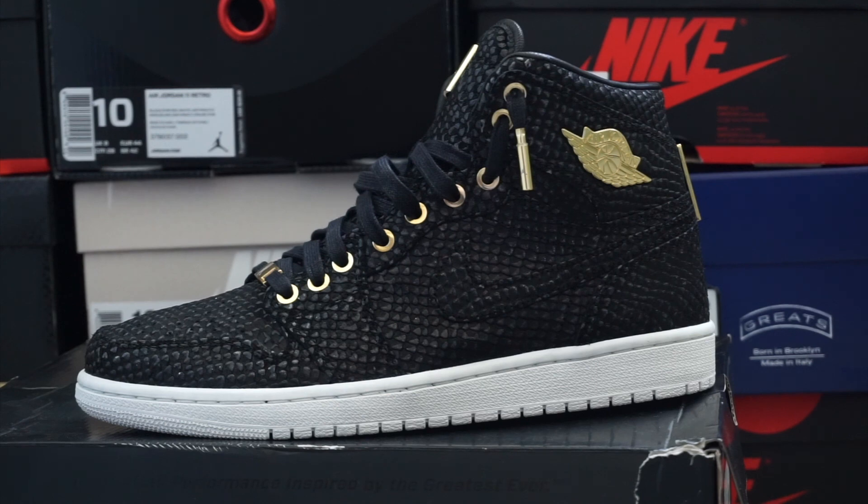Thanks for watching, guys. This is just a quick little sneak peek into my sneaker collection. Hope you guys liked it. If you want more details about any of the shoes, feel free to message me or leave a comment. Besides that, like, share, and subscribe — I'll see you guys next time.